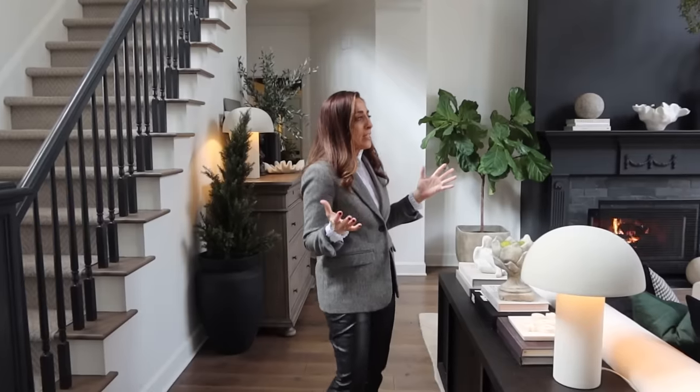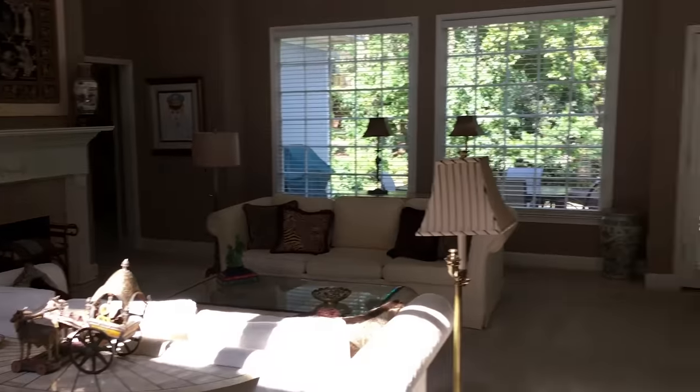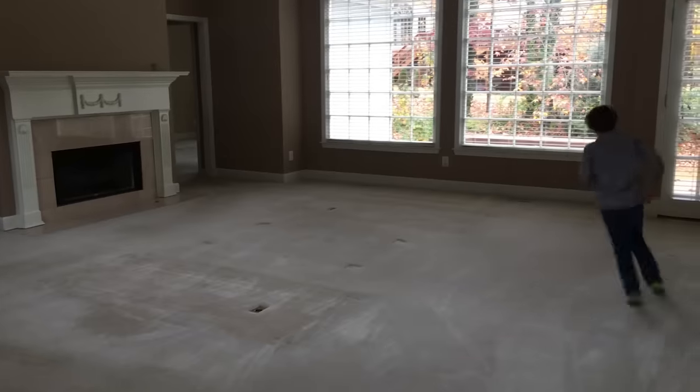When we first walked in, a friend was with us and I said, 'This is the one,' and she seemed skeptical. There were blinds on these windows as well — blinds everywhere. The house felt like a beige prison, really enclosed. The color wasn't actually that bad, a really nice beige, but combined with the carpet and everything it just felt dreary. So in here we painted out the entire thing.